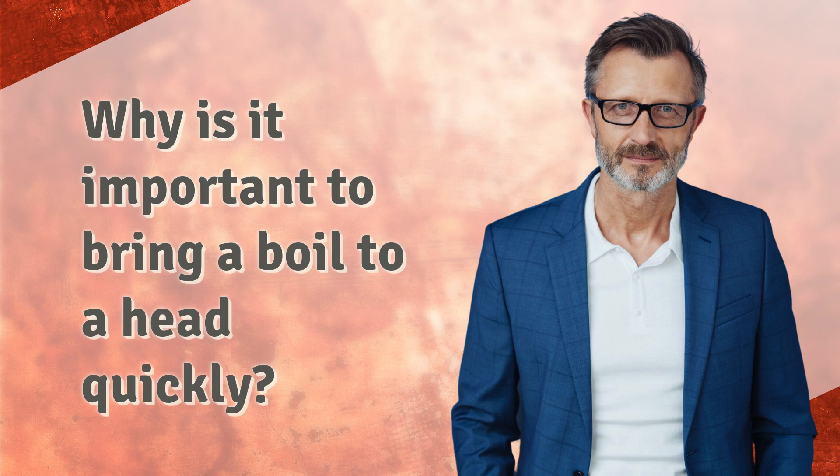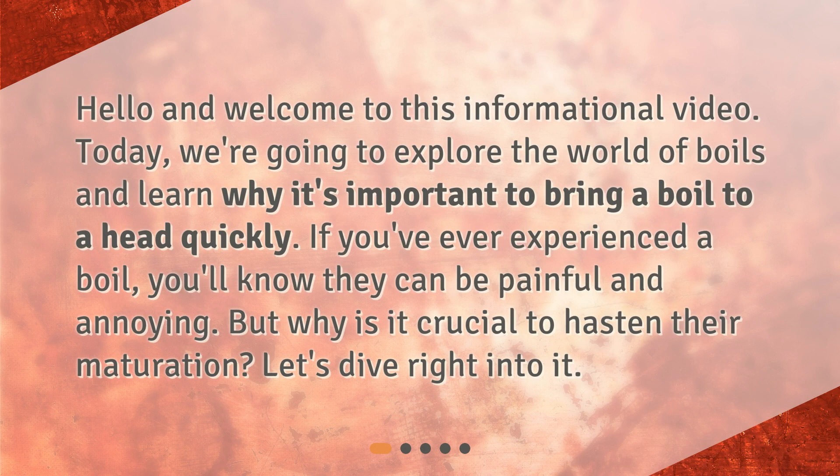Why is it important to bring a boil to a head quickly? Hello and welcome to this informational video. Today we're going to explore the world of boils and learn why it's important to bring a boil to a head quickly. If you've ever experienced a boil, you'll know they can be painful and annoying, but why is it crucial to hasten their maturation? Let's dive right into it.